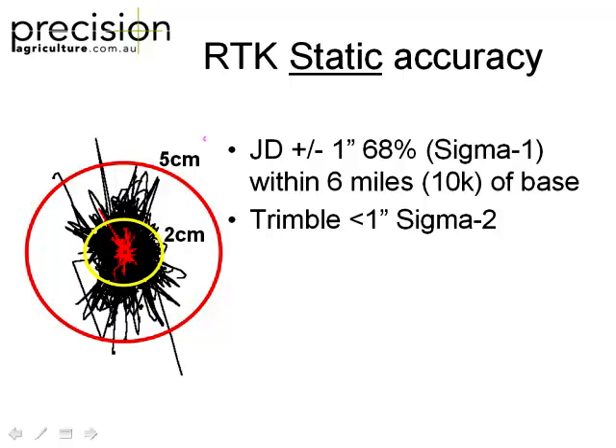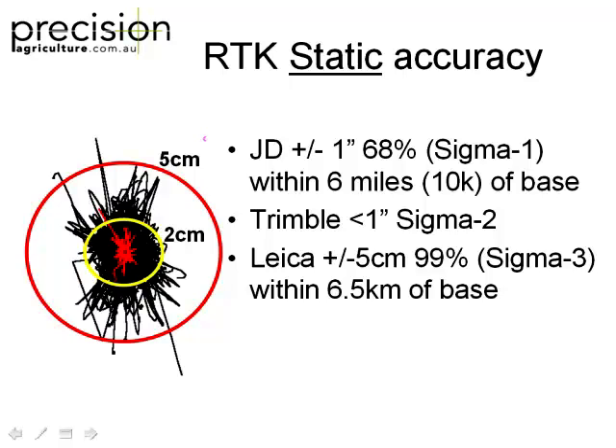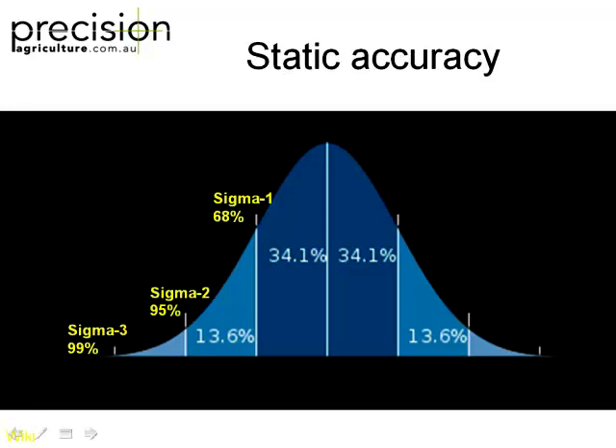Trimble say less than one inch, and on their website they quote Sigma-2. Now who in their right mind would know what Sigma-2 means? It's just marketing. Leica have said plus or minus five centimetres, 99% of the time, which is actually Sigma-3, within six and a half kilometres of a base. They've all quoted RTK systems but quoted them differently, just to confuse you. What Sigma means is how much of the data falls within that range - 68% at Sigma-1, then 95% and 99%. It's just how confident they are in those numbers.